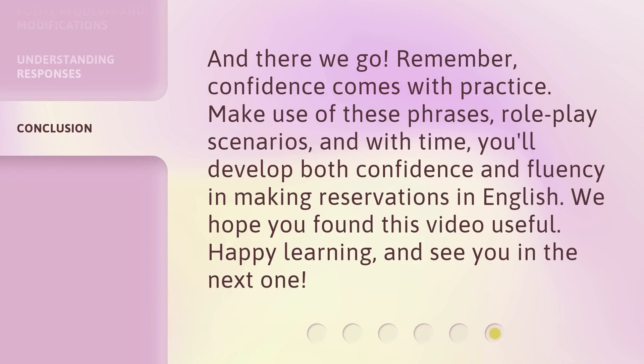And there we go. Remember, confidence comes with practice. Make use of these phrases, role-play scenarios, and with time, you'll develop both confidence and fluency in making reservations in English. We hope you found this video useful. Happy learning, and see you in the next one.